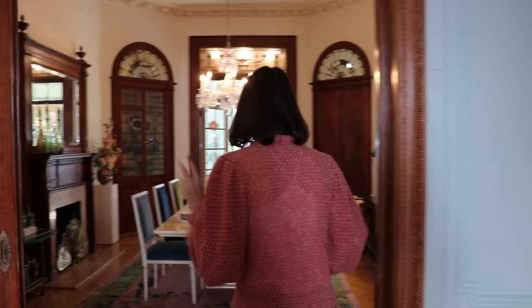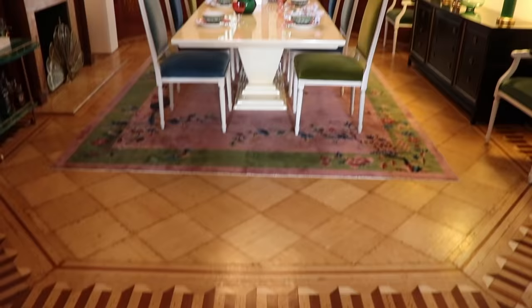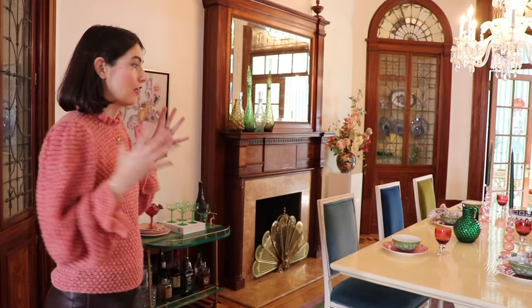Now we're going to come into the dining room or the rear parlor. One of my favorite features of this is there are original pocket doors, which is really fun.